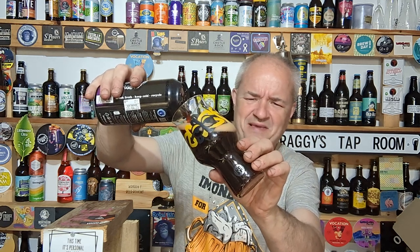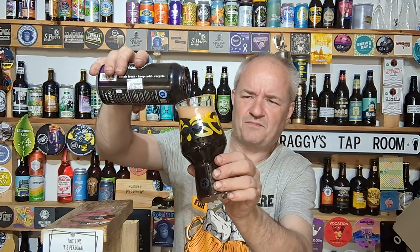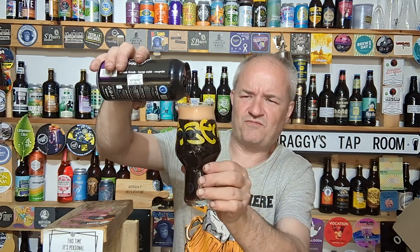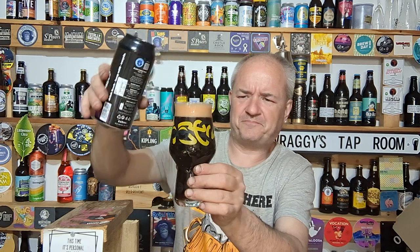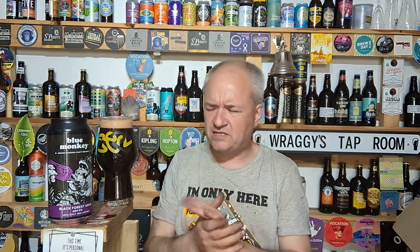It's got a Ribena look to it in the pour — dark. We can see it's a dark, dark reddish pour to it with a slight tinge.